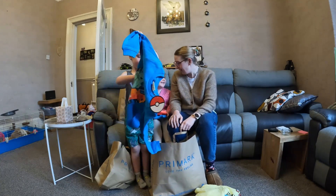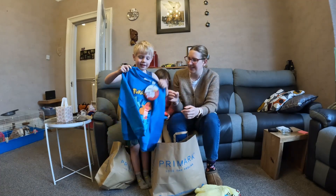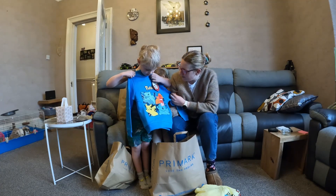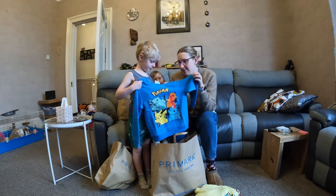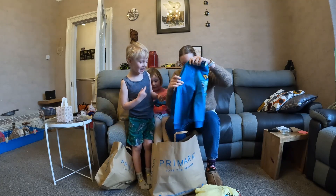Your feet are in the bag, aren't they? We have a starter Pokémon jumper. That was £6. We've got Bulbasaur, Charmander, Pikachu and Squirtle.